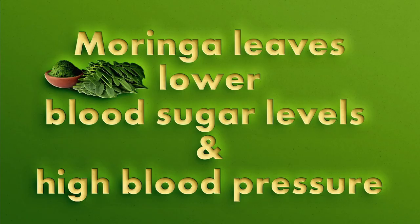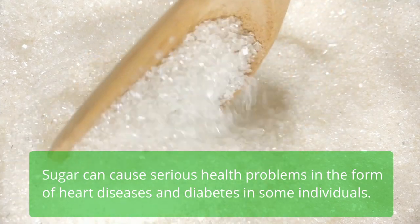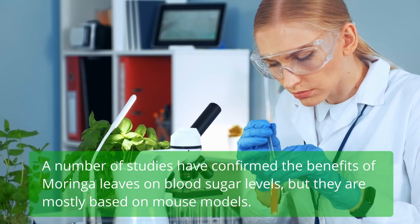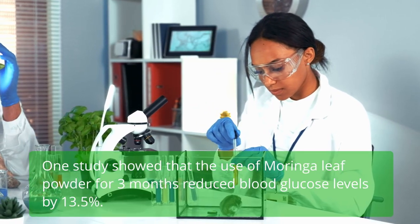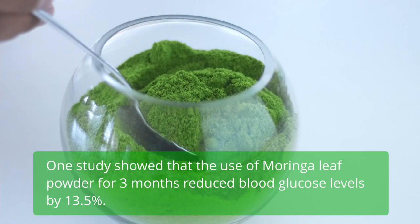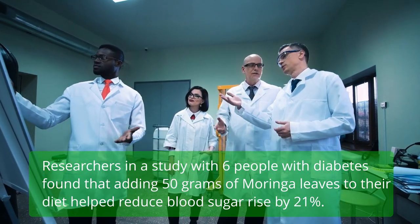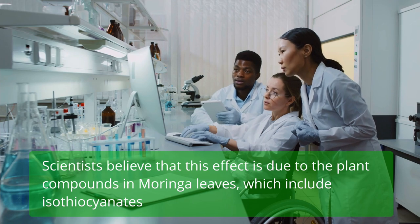Moringa leaves lower blood sugar levels and high blood pressure. Sugar can cause serious health problems in the form of heart disease and diabetes. A number of studies have confirmed the benefits of Moringa leaves on blood sugar levels. One study showed that Moringa leaf powder for three months reduced blood glucose levels by 13.5%. Another study with six people with diabetes found that adding 50 grams of Moringa leaves to their diet helped reduce blood sugar rise by 21%, an effect attributed to plant compounds including isothiocyanates.